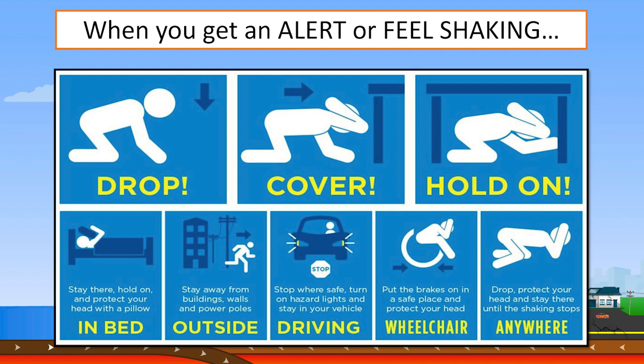Drop onto your hands and knees where you are. If you are unable to get onto the ground, bend forward to make yourself a smaller target for falling or flying objects. If you use a wheelchair, lock your wheels. Cover your head and neck with your arms and hands. If you can crawl under a nearby sturdy desk or table, it will provide additional shelter.